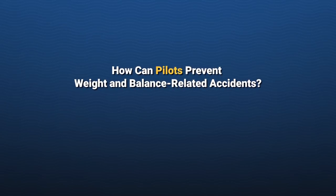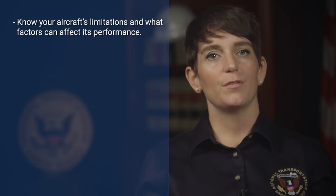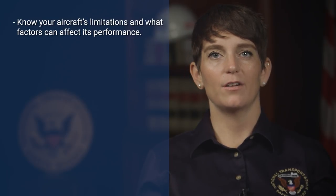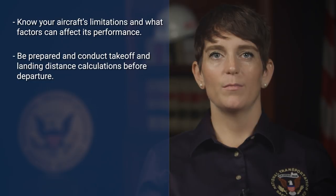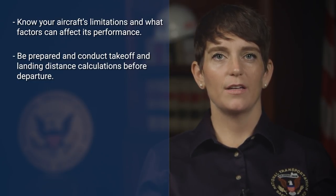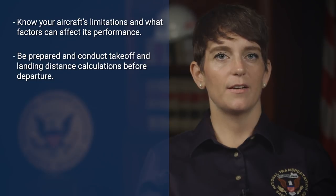How can pilots prevent weight and balance accidents? Know your aircraft's limitations and what factors can affect its performance. As the pilot in command, it's your responsibility on every flight to know the maximum allowable weight of the aircraft and its CG limits. Be prepared to conduct takeoff and landing calculations on the ground before departure. Remember, factors such as fuel burn during flight will result in a CG shift and weight change. Do not become complacent about your aircraft's weight and balance over time.